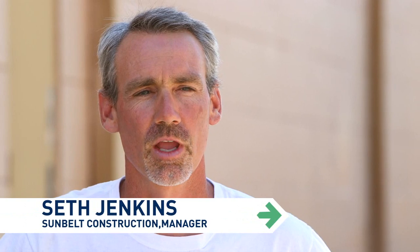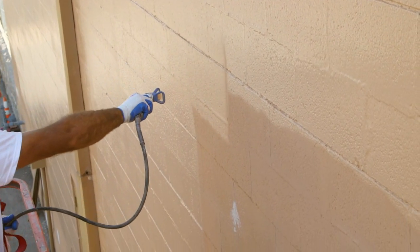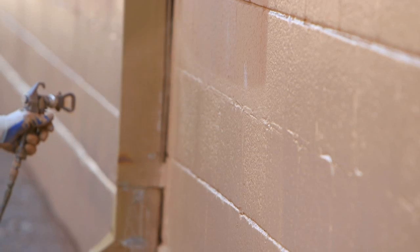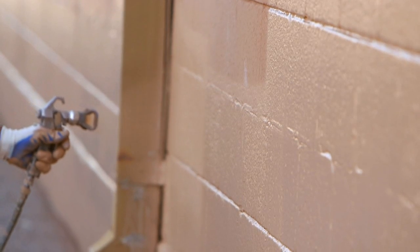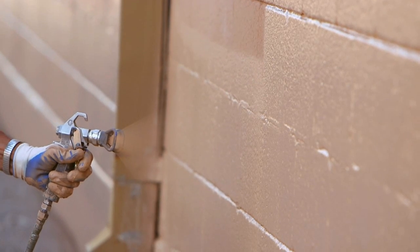I'm very pleased with the product. I've worked with their old Shirlastic a lot, and it was a great product. This product is supposed to have all the color retention of an acrylic and still have all the properties of the elastomeric. It actually still builds and it flows out nice. It's going to hold up very well.